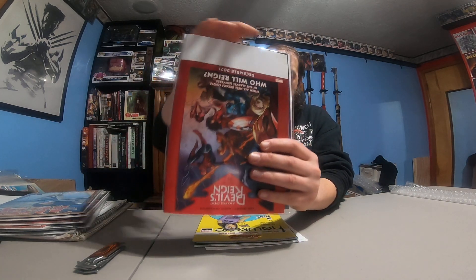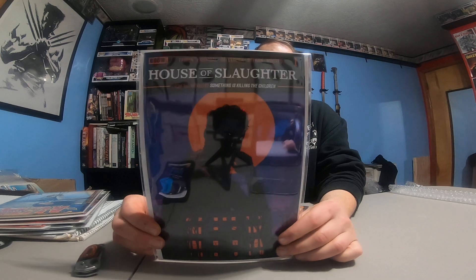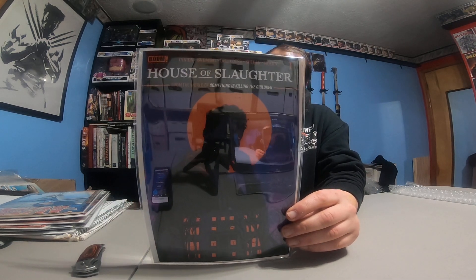Alita: Battle Angel part five — good movie. I don't know about the comic but that's kind of cool. This one says subscriber bonus — House of Slaughter number one. That should be interesting.